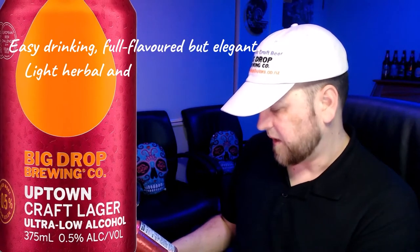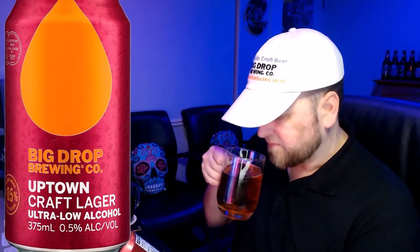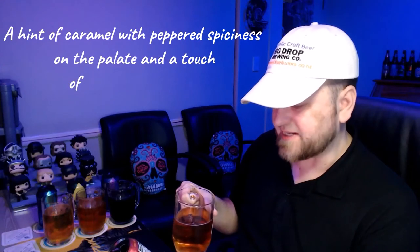The Craft Lager — it says easy drinking, full flavored but elegant, with light herbal and floral hop aromas. Let's have a smell of that and see if we can pick that up. You can definitely smell that herbal, floral hop coming through — very subtle though. It says a hint of caramel with peppered spiciness on the palate and a touch of orange on the finish.